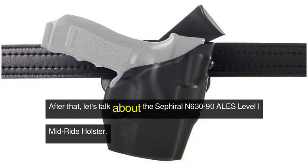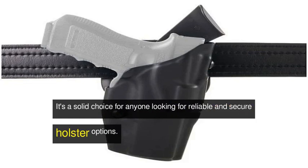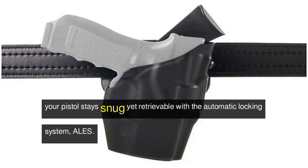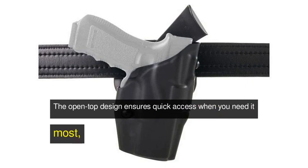After that, let's talk about the Safariland 6390 ALS Level I Mid-Ride Holster. It's a solid choice for anyone looking for reliable and secure holster options. Constructed with Safariland laminate and reinforced with Safariland's suede, your pistol stays snug yet retrievable with the automatic locking system. The open-top design ensures quick access when you need it most.